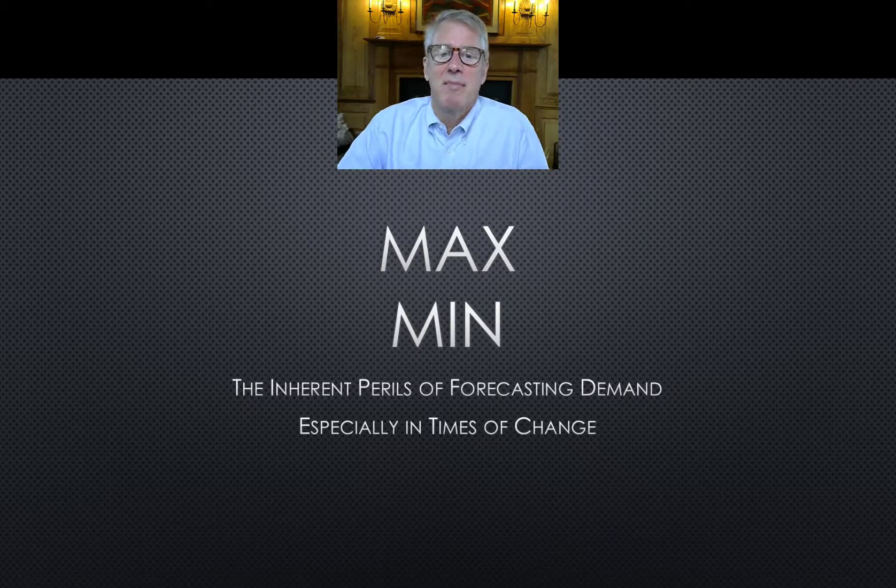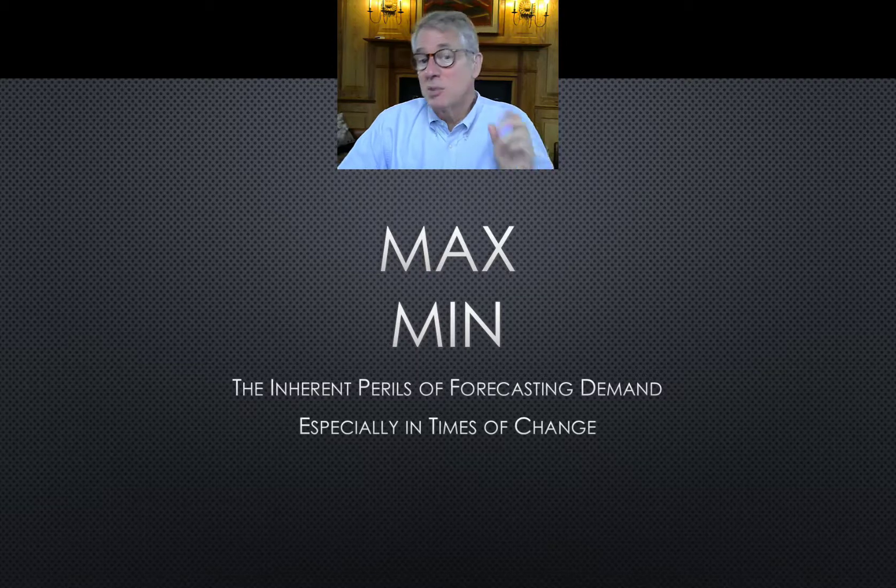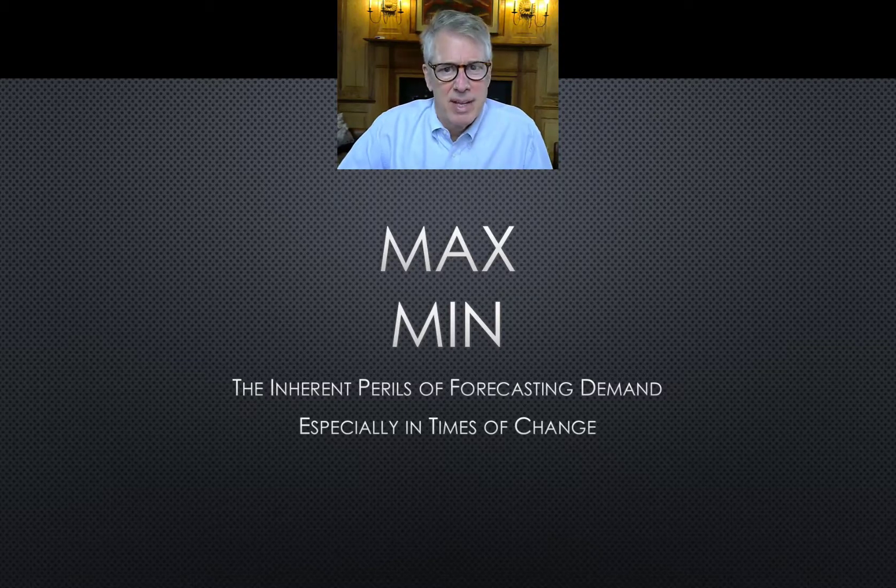This is part two of my thoughts on max-min, the most prevalent means of managing stocks of inventory. I added to the tagline: especially in times of change. Let's dig into how max-min works when something happens differently. And isn't that inevitable? Everything changes.